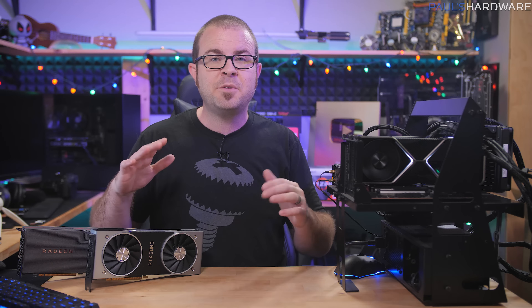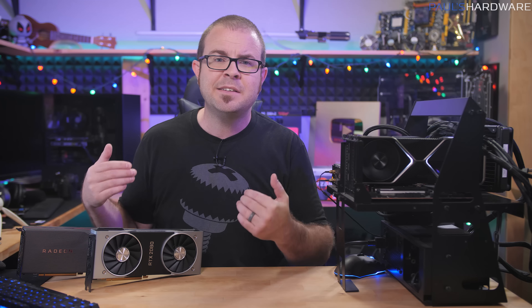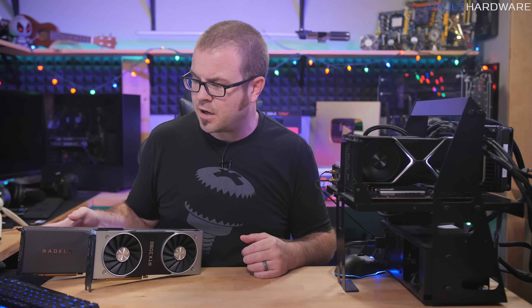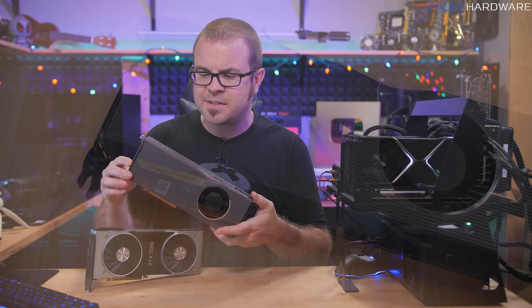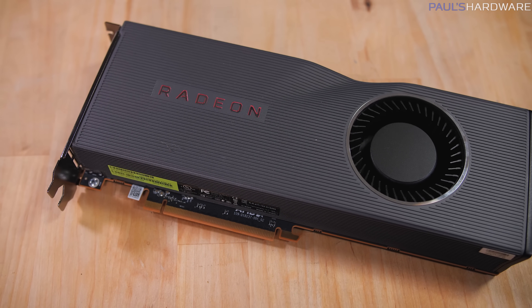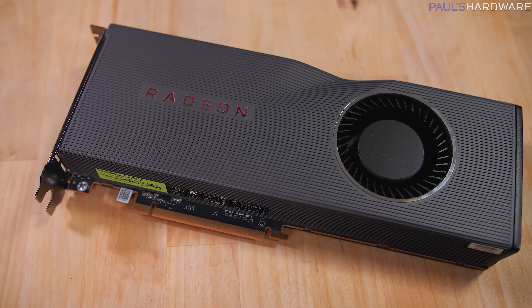Feel free to jump ahead in the video for the benchmark numbers. I just want to quickly talk about the contributing factors for this launch and my testing setup. Unfortunately, on the competition side, AMD still has no answer for NVIDIA's GPU offerings at the high end once you get above the $500 price point, since the top card they have right now that's widely available is the RX 5700 XT.